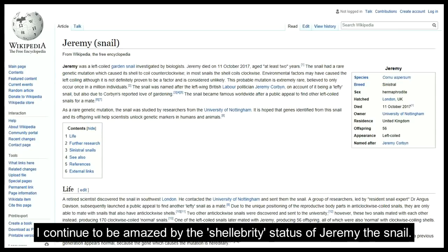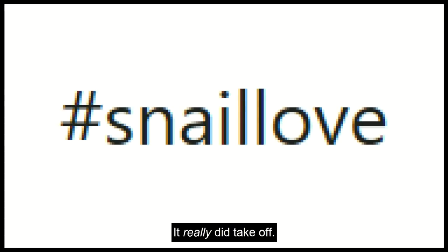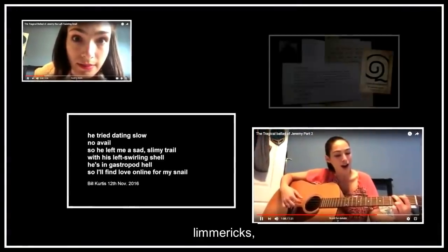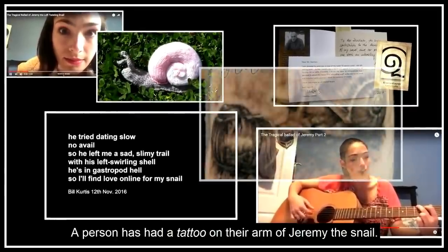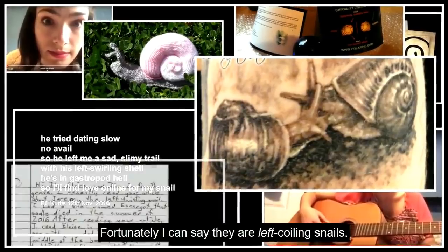I actually continue to be amazed by the celebrity status of Jeremy the snail — it really did take off. We had two ballads written about Jeremy, limericks, books, all kinds of things. We've even had a person who got a tattoo of Jeremy the snail on their arm. Fortunately, they are left-coiling snails on her arm.